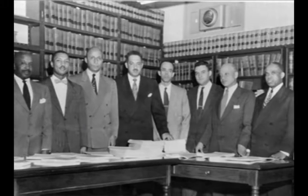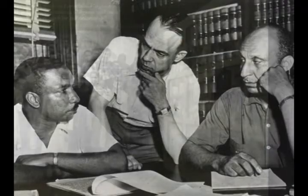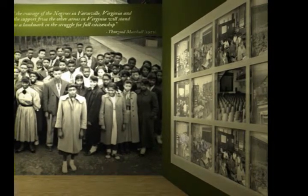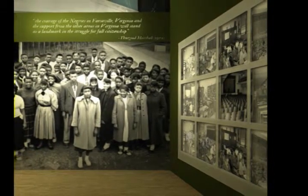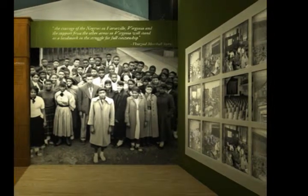As you enter the gallery, you will meet the legal teams assembled to argue both sides of the case. And you will be presented with a multi-screen audio-visual wall laying out the evidence used to build the case for the plaintiffs. The evidence wall stands between large photo murals of Farmville High School students and the student plaintiffs in the Davis case standing in front of the tar paper shacks.